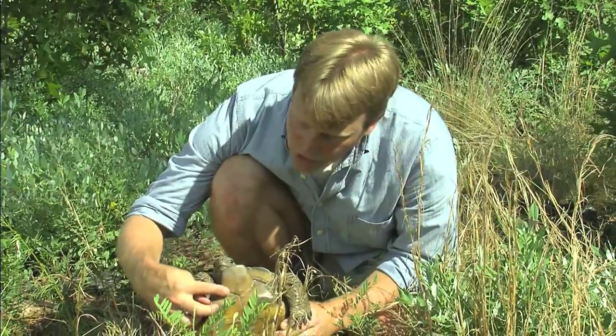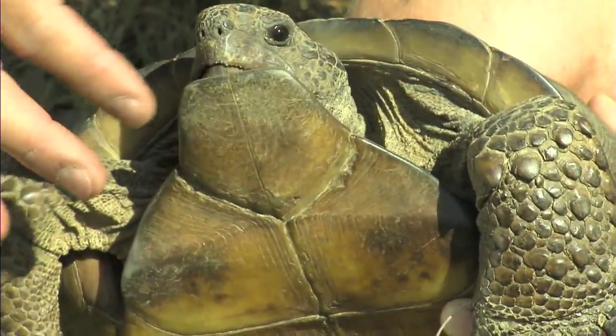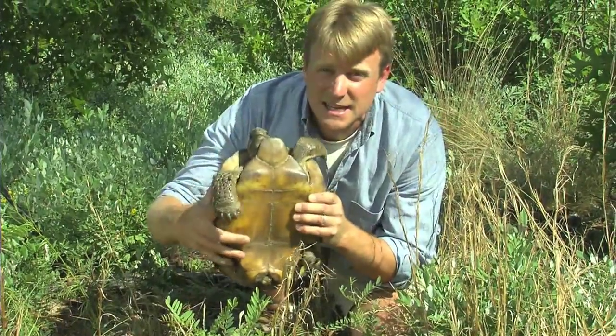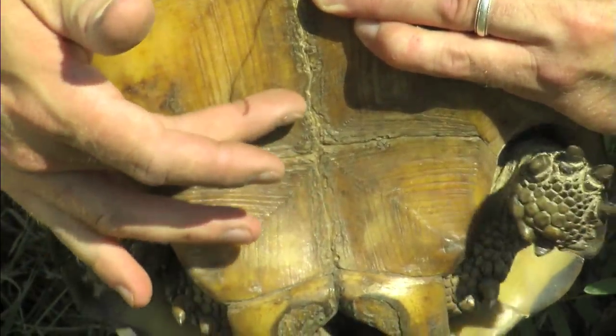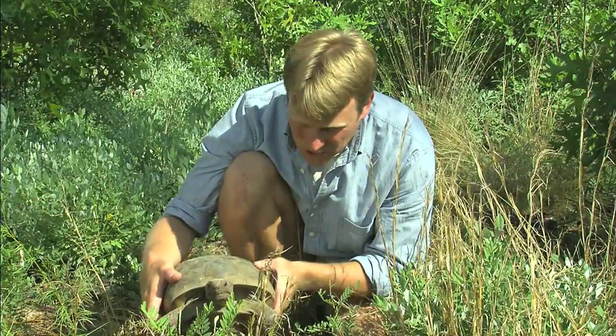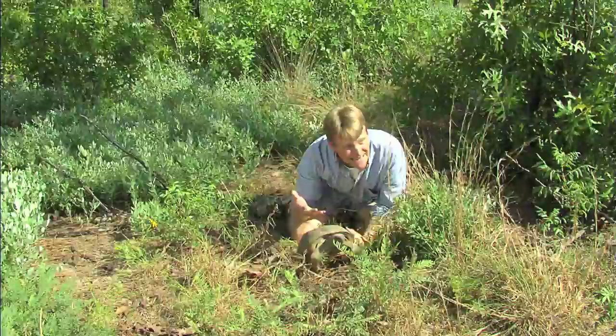Instead, tortoises have this extension at the base of their shell called a gular projection, which probably helps to protect the turtle's head from predation. This guy is a sexually mature adult — you can see he's got a concave plastron on the lower part of the shell, which tells us this is probably a big male. Just a beautiful turtle.